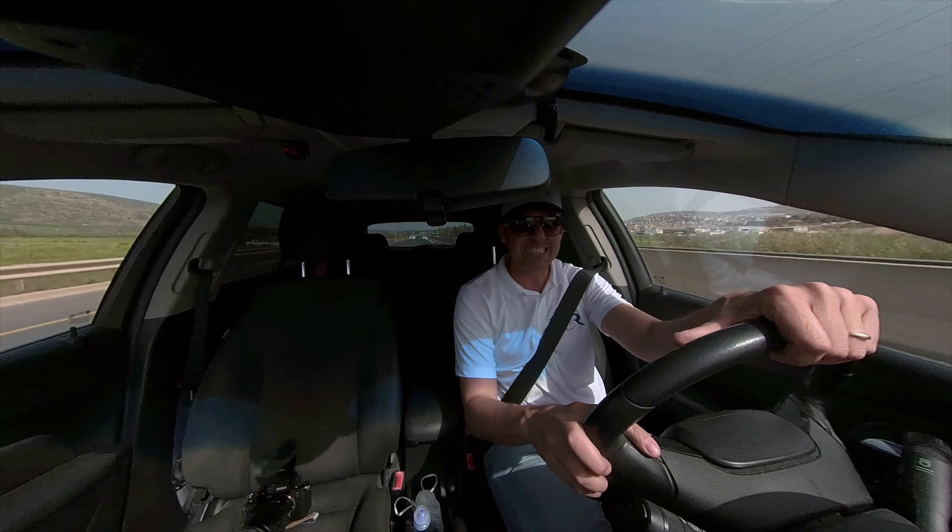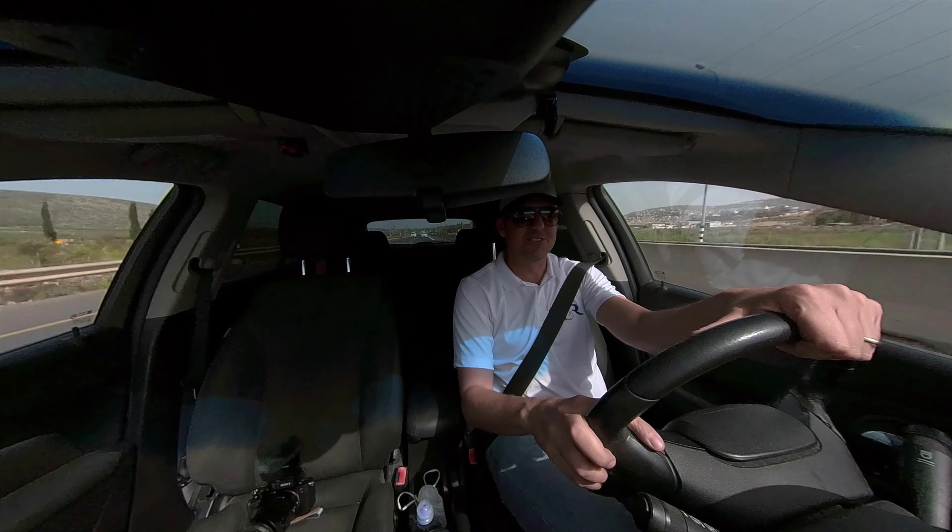Don't worry, I didn't drive that fast. I just sped the tape up. I really am a safe driver. Enjoy the rest of the video.